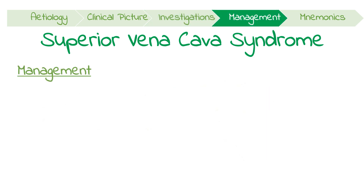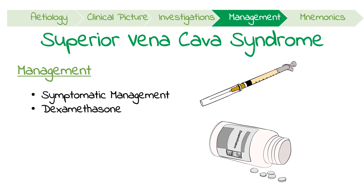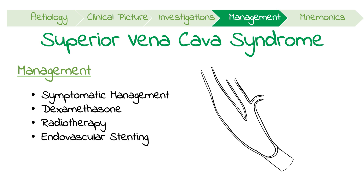Initial management should focus on symptomatic relief, including elevating the patient's bed and prescribing an opioid for dyspnea and pain. A trial of dexamethasone should also be started to decrease the tumour mass by reducing associated inflammatory edema. Definitive management should be sought in the form of radiotherapy. Alternatively, endovascular stenting could be performed, in which a self-expanding or balloon expandable stent is inserted into the SVC, usually via the femoral vein.